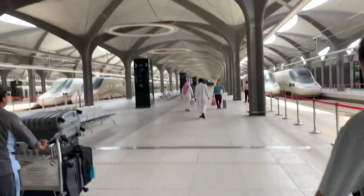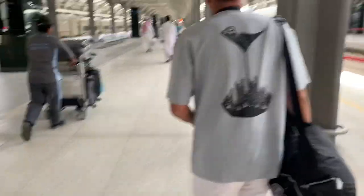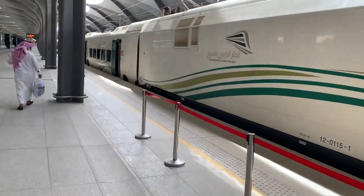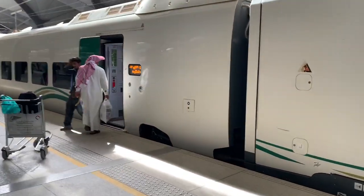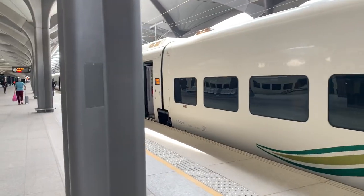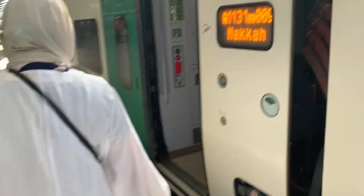We're walking towards our train, which is supposed to park in the parking lot. And now this train is here — I think that's the train. Which is our coach? This is number 13. We have to go to number 9. This is number 9.